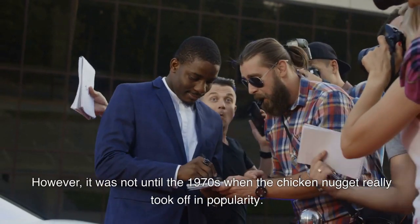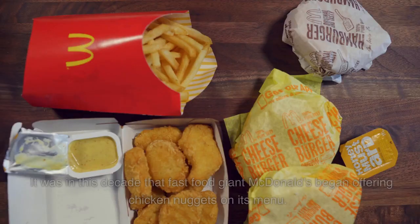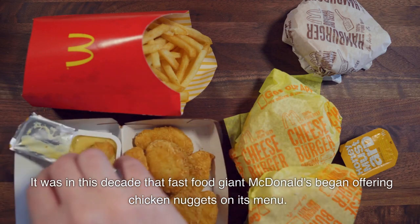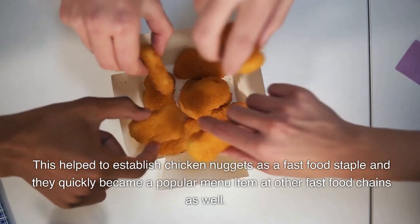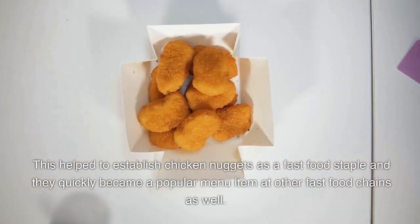However, it was not until the 1970s when the chicken nugget really took off in popularity. It was in this decade that fast food giant McDonald's began offering chicken nuggets on its menu. This helped to establish chicken nuggets as a fast food staple, and they quickly became a popular menu item at other fast food chains as well.